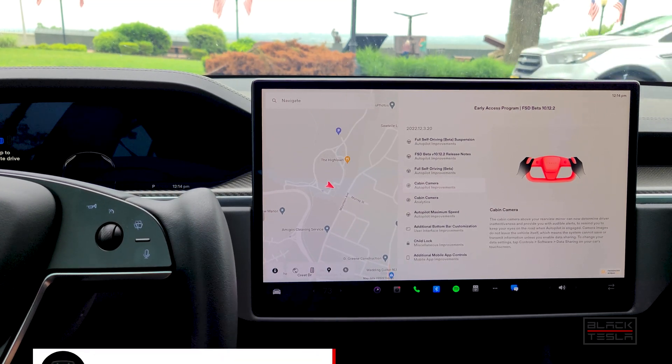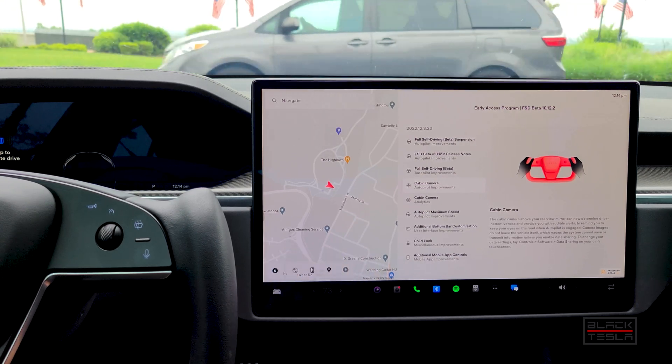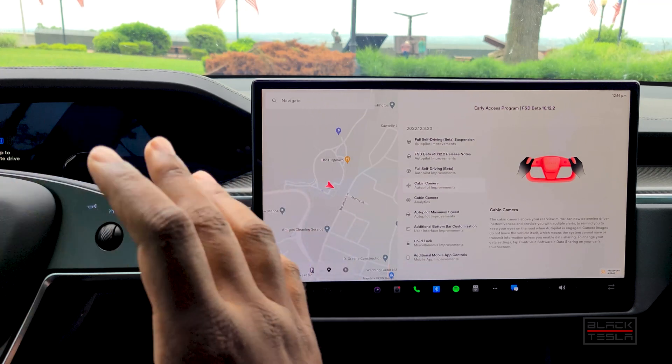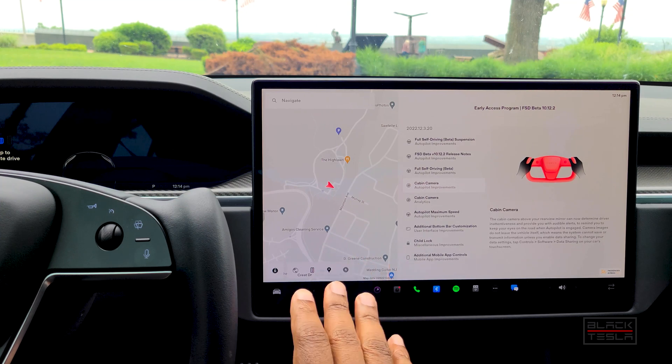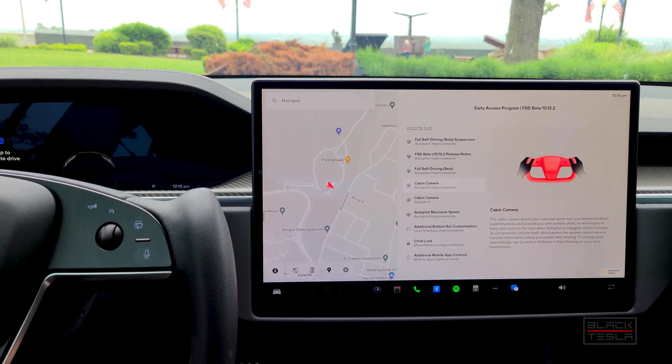Now that we've got the latest FSD beta build 10.12.2, I wanted to take a minute to look at some of the features that have been added from the main releases to the Tesla Model S Plaid — or the Tesla Model S Palladium — which is inclusive of the new refresh long range as well as the Plaid, and talk about what new features have been added for them.